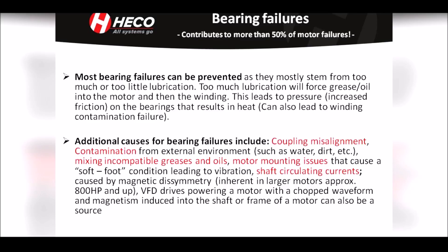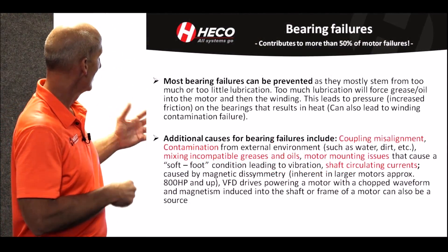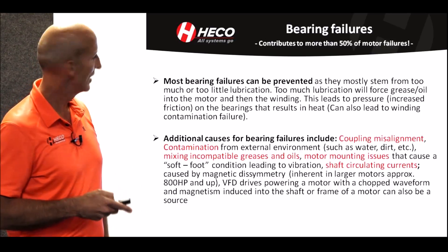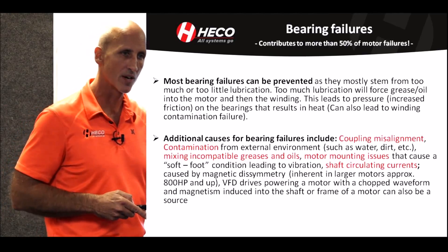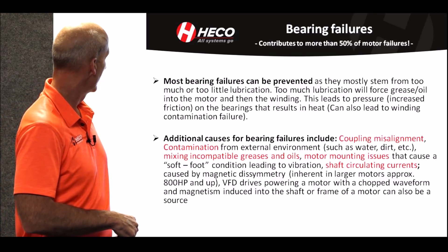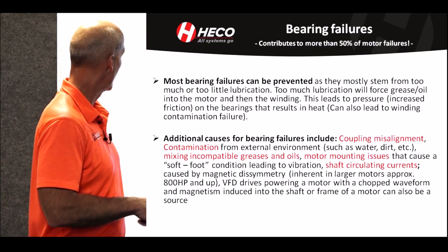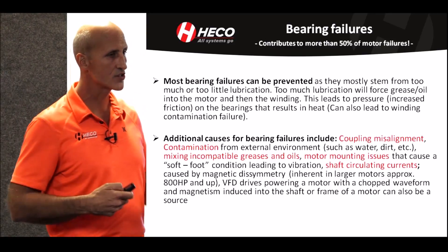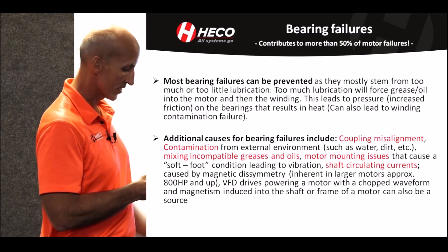Most bearing failures can be prevented — under lubrication or over lubrication. There are so many conditions like that that we see almost every day, but it can be prevented by teaching people not to put too much grease in or not enough. Additional causes could be coupling misalignment, soft foot conditions, mixing incompatible greases, applications with variable frequency drives, and not taking care of the circulating currents that are generated by the drive.